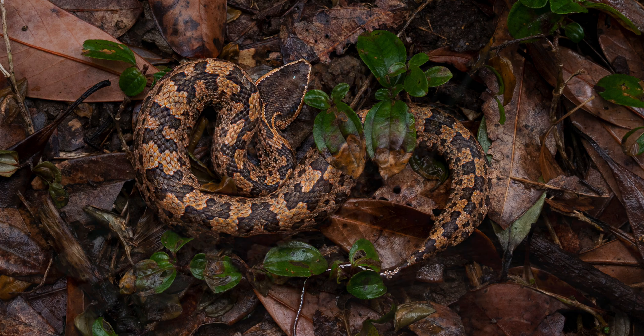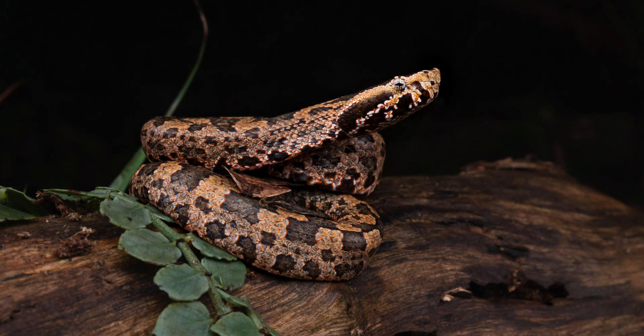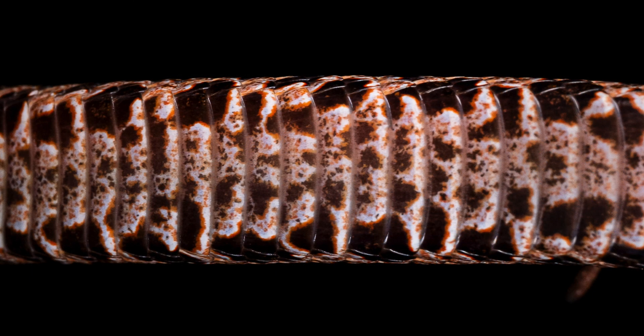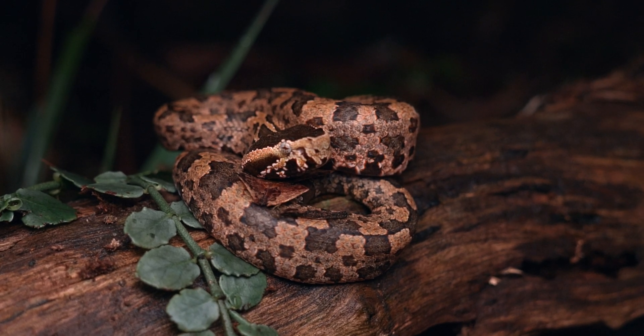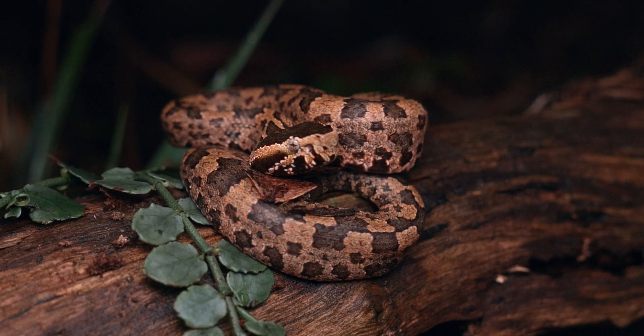The scientific name is Ovophis tonkinensis — a really interesting species. They're a viper with some interesting characteristics: first, they're egg layers, which is less common in viper species around the world. Second, they have a reputation for striking and then holding on and constricting their prey, especially small rodents, as opposed to most vipers that bite, envenomate, and then release, hoping the venom works fast enough.